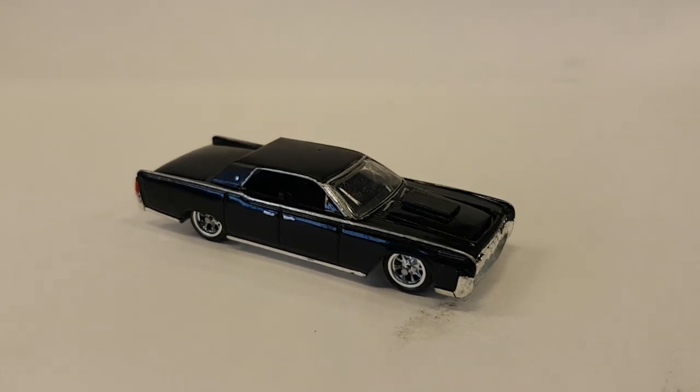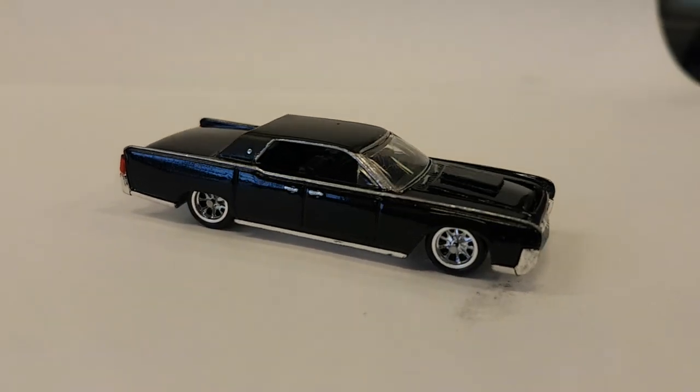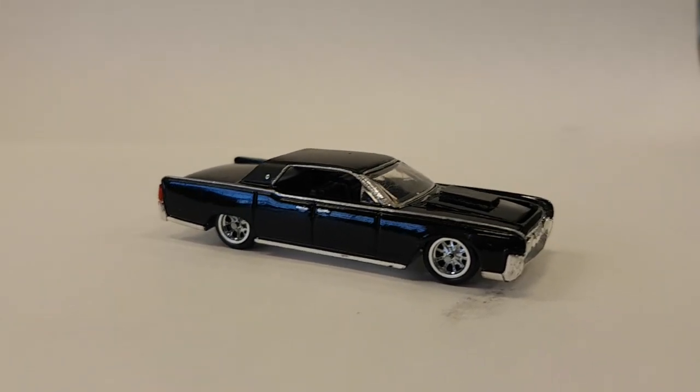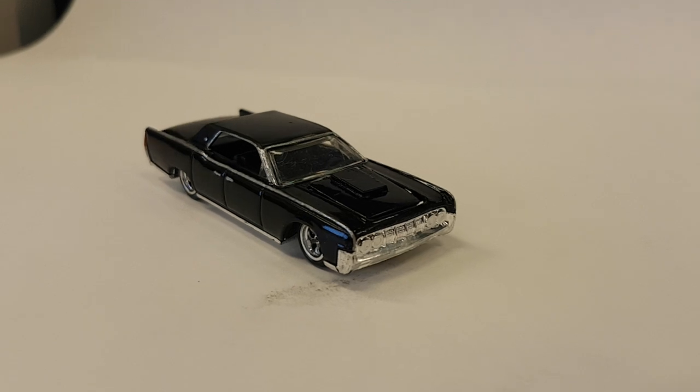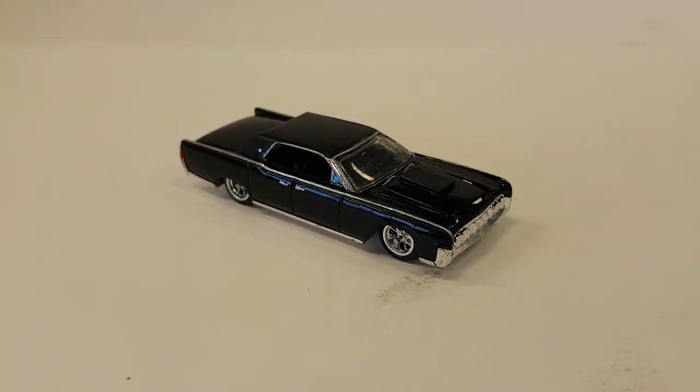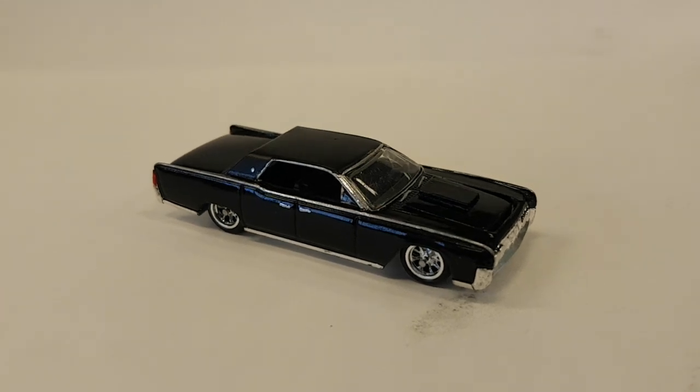I've always loved Lincoln Continentals, especially with the suicide doors. It's not my first time doing a custom of one of these. Started this one pretty late as I kind of abandoned a couple other movie vehicles I was working on. You may see them sometime in the future, but not too soon — I want to do them better justice than what I was doing with them.